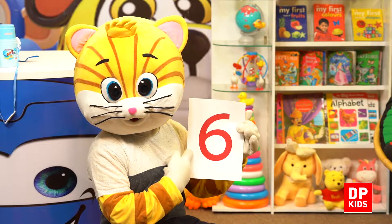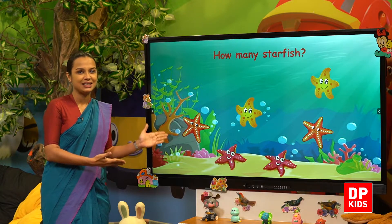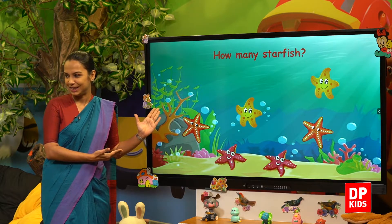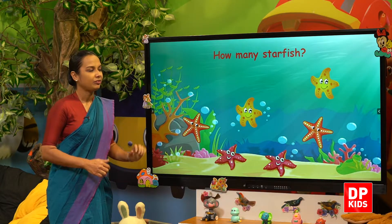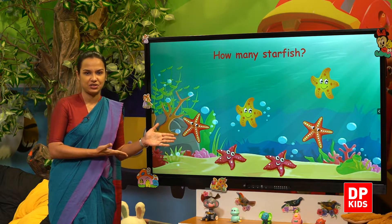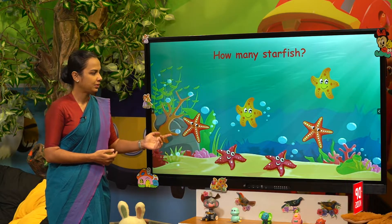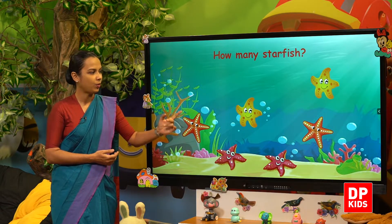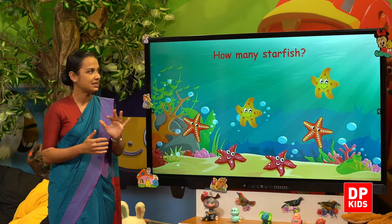So we'll use number six and count. Let's go and see. How many starfish? Let's count — one, two, three, four, five, six. Six starfish!